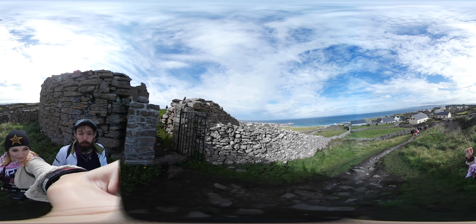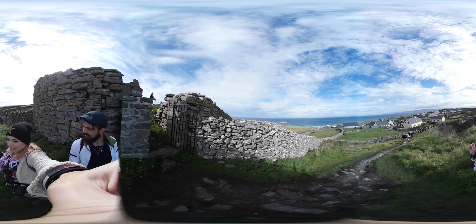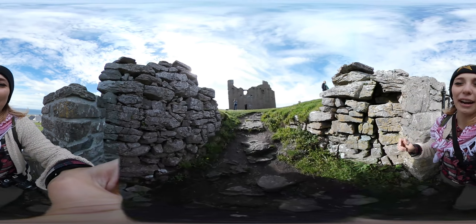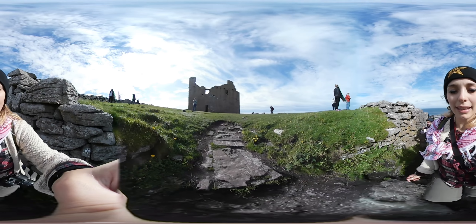Far over that way is Innishmoor, which is a big island. At some point Joel is going to try and grab some drone footage for our Friday Night Flights. This is a castle ruin.